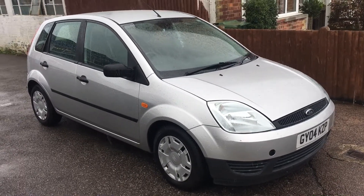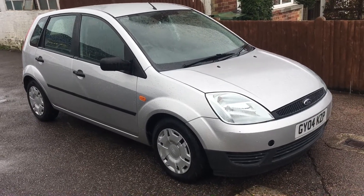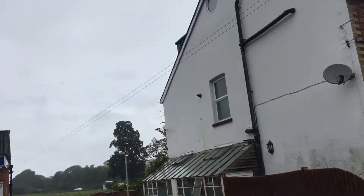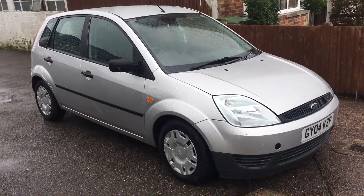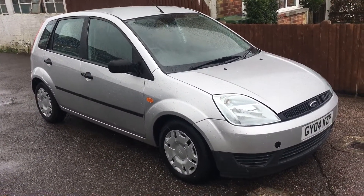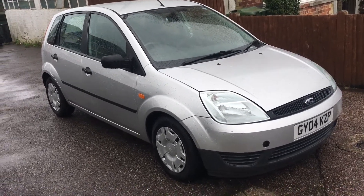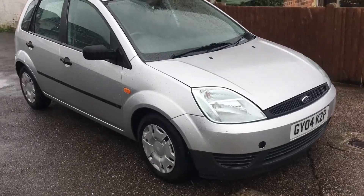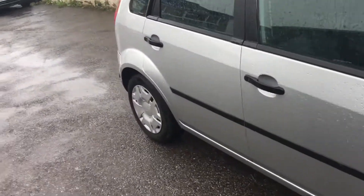Ladies and gentlemen, this is VFM Auto Sales in Groombridge on a very wet day, near Royal Tunbridge Wells on the Kent-Sussex border. Today I'd like to show you a little Ford Fiesta 2004, on an 04 plate, five-door automatic.